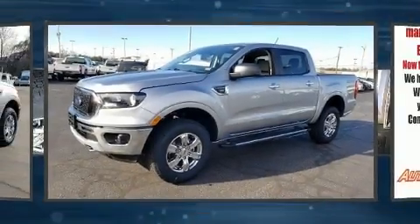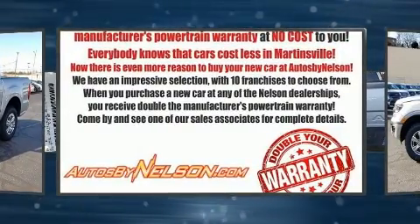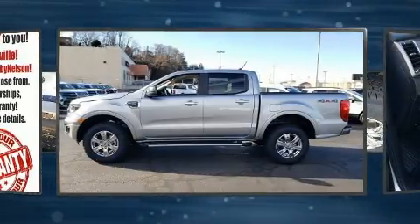You can expect a lot from the 2020 Ford Ranger. Under the hood you'll find a four-cylinder engine with more than 200 horsepower, providing a smooth and predictable driving experience. Four-wheel drive allows you to go places you've only imagined.